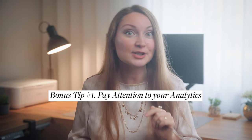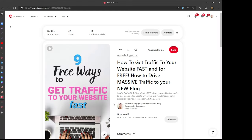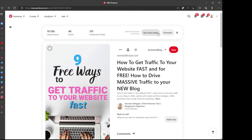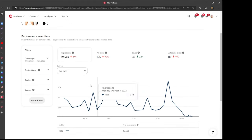Bonus tip number one: pay attention to your analytics on Pinterest. If you see some of your pins are getting traction, study analytics for these pins. Pinterest doesn't only give you analytics for the overall account - you can also open analytics on a particular pin. Be a learner and try to understand why a particular pin stands out and what makes it go viral, because marketing is not about hard truths - it's all about experimenting.